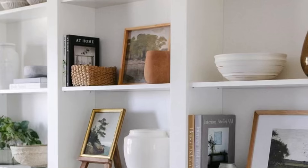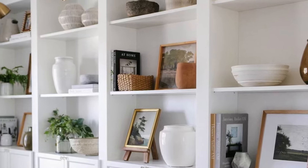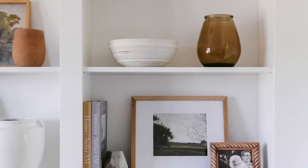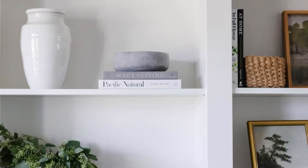Last but definitely not least, number eight is decorative bowls. As you can see in this shot, I have four different styles of bowls on my shelves — all four are empty. However, I occasionally style them with wood beads or decorative items. And at Christmas time, I love to fill bowls with ornaments.